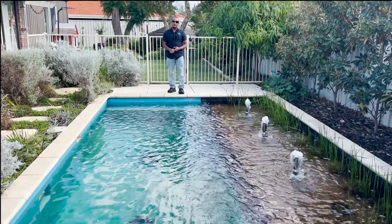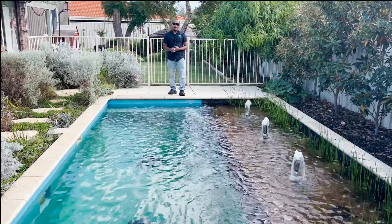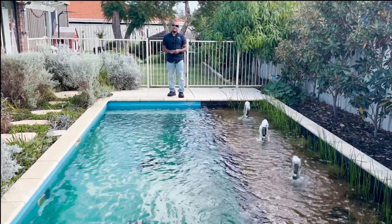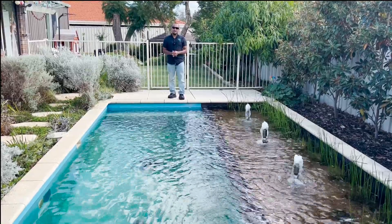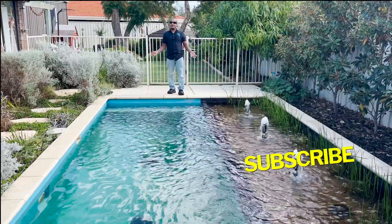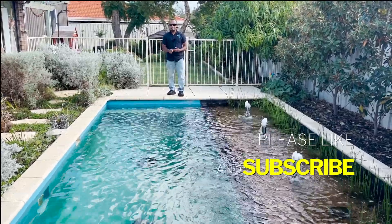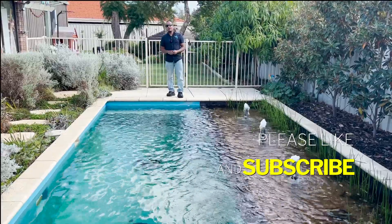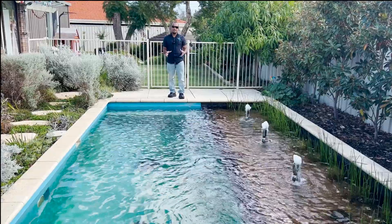Another benefit is you're using less electricity. A pond pump is typically around 150 watts, putting out about 10,000 litres per hour, and you basically have two pumps here. Running full time, it costs around $500 a year. With a traditional pool pump — one to two horsepower running full time — you'd be looking at $2,000 to $3,000 per year. There's a huge saving there.